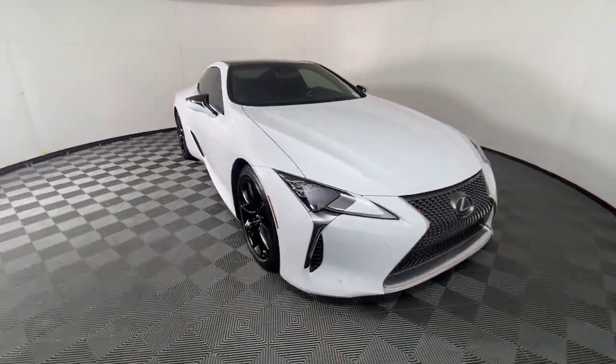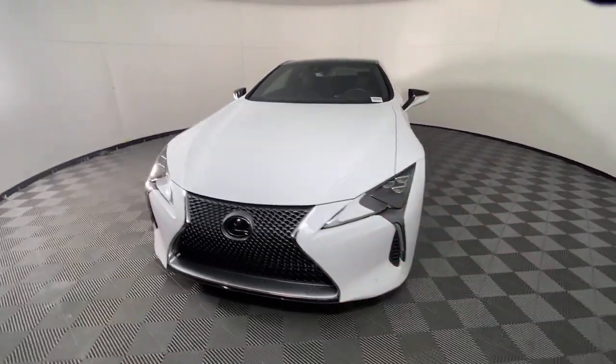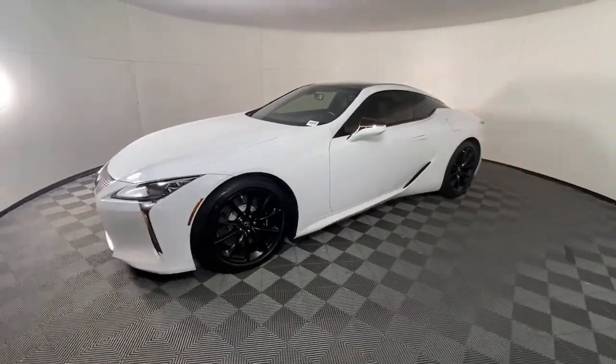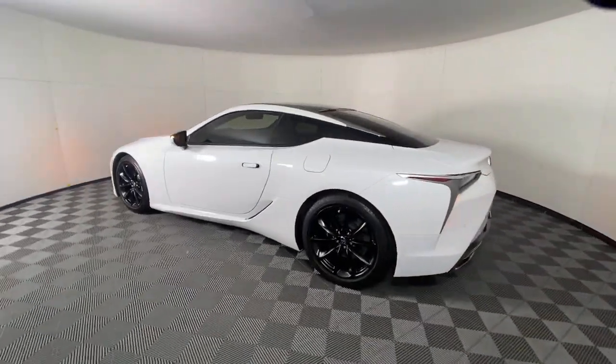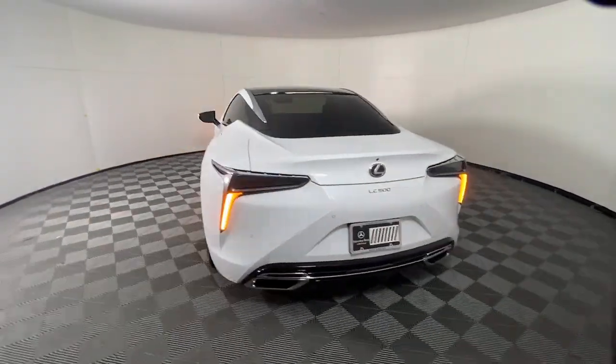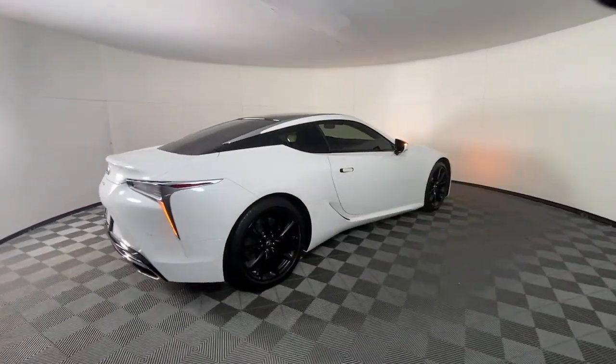Check out this 2018 Lexus LC. This vivacious LC delivers entrancing beauty and thrilling performance. Exquisite design and craftsmanship come together with growling athleticism to create a luxury sport coupe like no other.